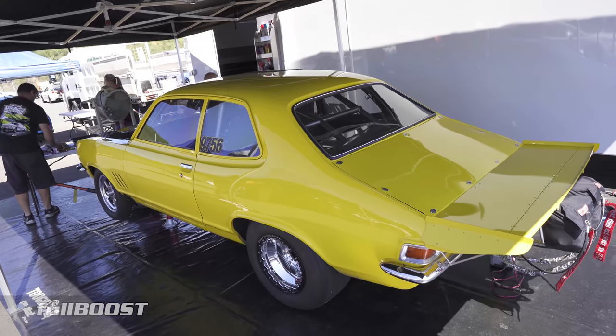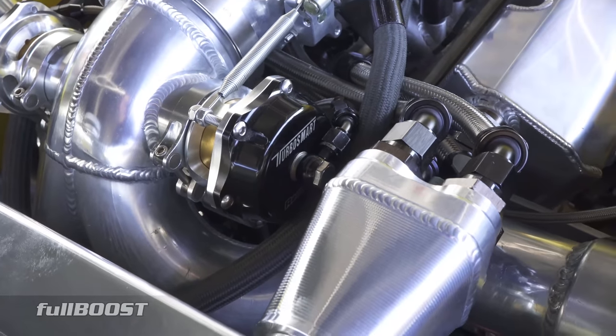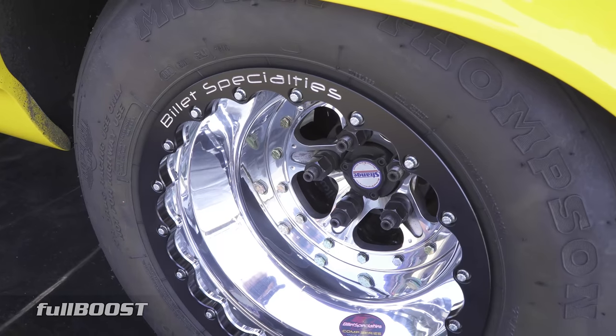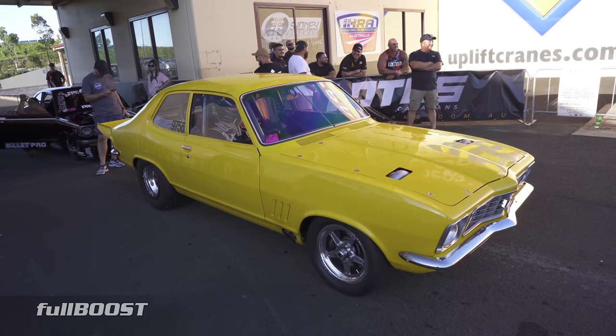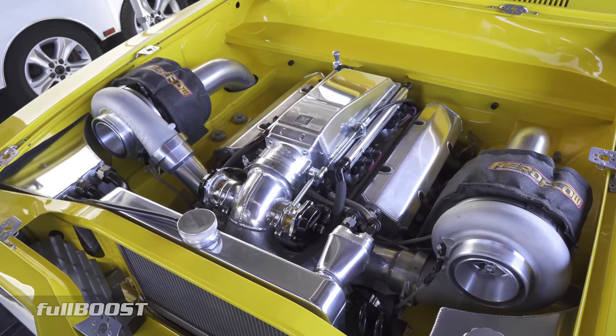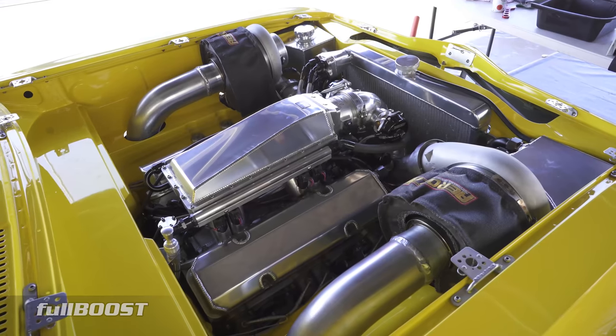One of the neatest Holdens getting around the pro radial drag scene is Danny Busbridge's 6 second LJ Torana. The car is exceptionally well finished off in all areas and is powered by a Dandy Engines 400 cubic inch 23 degree small block V8, good for around 2000 horsepower.